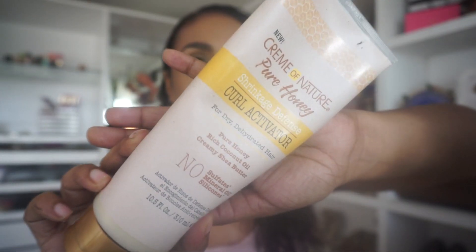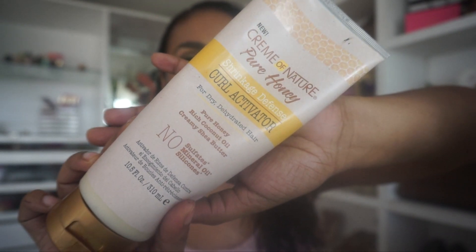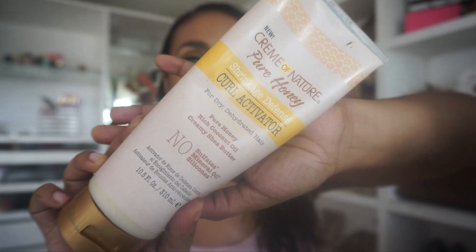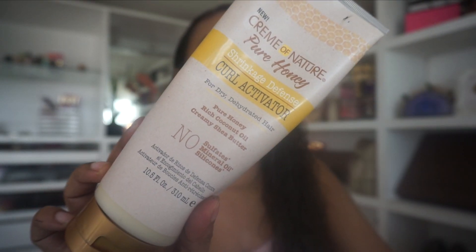The Cream of Nature Pure Honey Shrinkage Defense Curl Activator for Dry and Dehydrated Hair - made with pure honey, rich coconut oil, and creamy shea butter, with no sulfates, mineral oil, or silicones. Oh my gosh, this product is so good! It nourishes my hair without it looking greasy. If you have very fine hair like me, a little of this goes a very long way. I've been using it for the entire month and I've hardly cracked half of it - that tells you how rich this product is. I will definitely pick this up again.